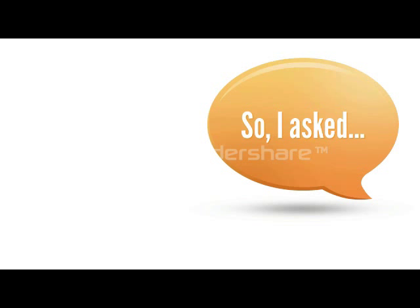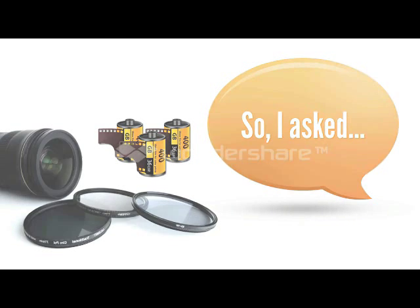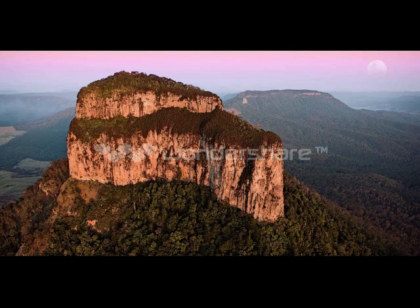Well, I asked them, do you use grad filters, polarisers, or different ASAs of film? And you know what? They didn't really respond, because they knew I had them. The fact is, your images shouldn't suffer. You should make them the best that they can be, because photography is a creative medium that empowers artistic expression.